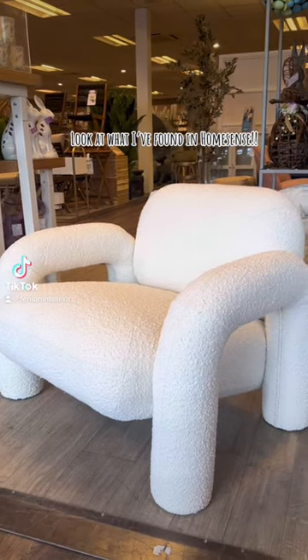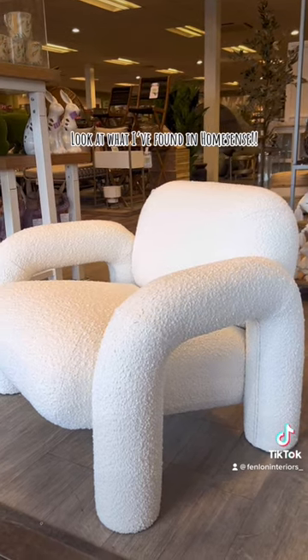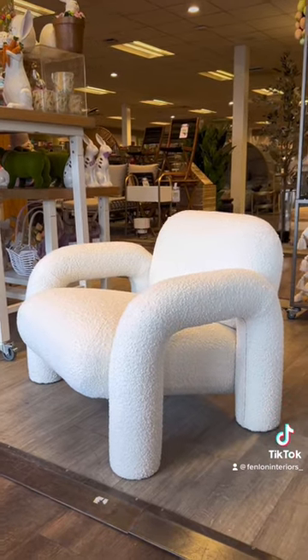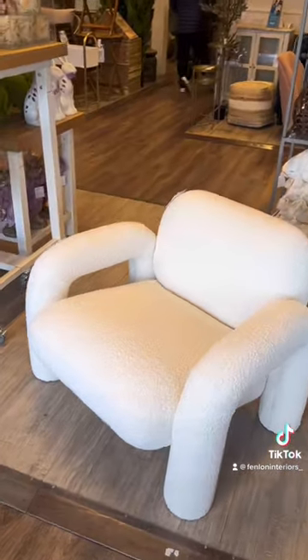I can't cope, I need your help. I'm just in HomeSense and look at this boucle chair that I found — it is unreal. I've never seen anything like it. And as you know, I am on the hunt for a boucle sofa for the studio, but I think I need this.